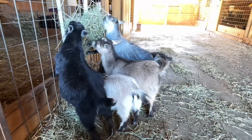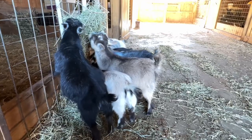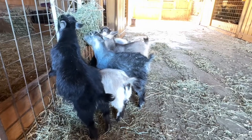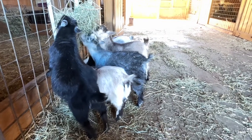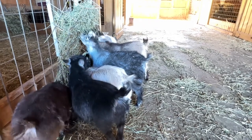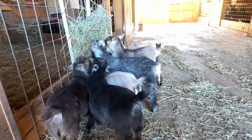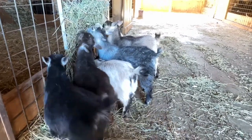Hello everyone, this is Bonnie from Pygmy Harbor Farm. Welcome to the Everything You Need to Know About Pygmy Goats series. Today's video is the first in our new series. Each video will be about pygmy goats and things that we think you ought to know. If you have any questions or any topics you'd like us to discuss, you can put them in the comments and we can add them in our next videos.